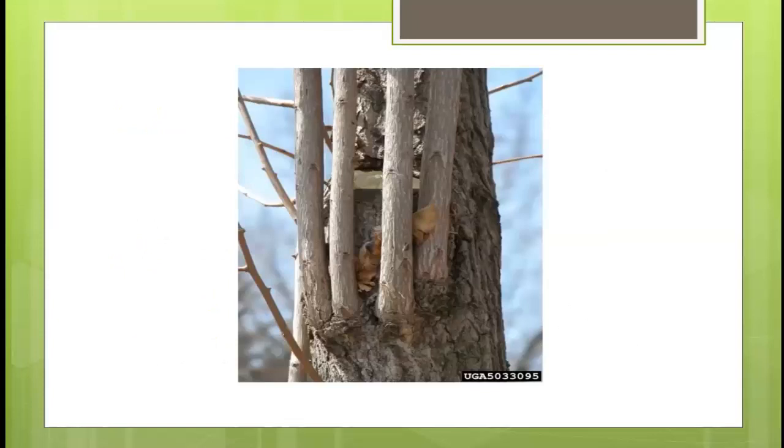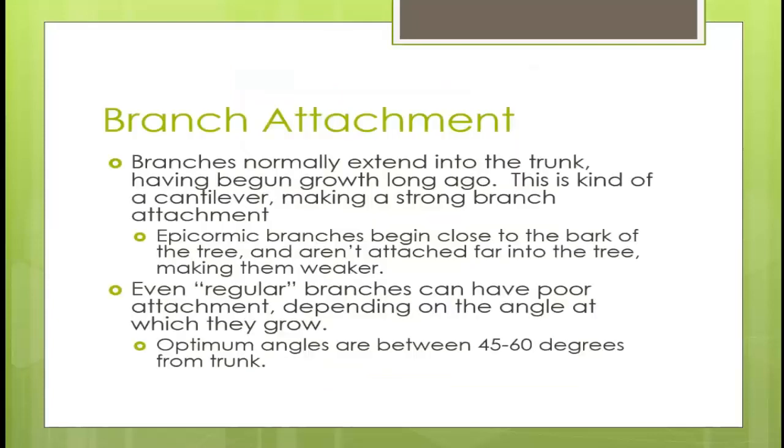This is a great example of adventitious bud growth. In the center, you can see a branch — probably a co-dominant stem — that was cut off at one point. The cut triggered these buds, and now you have incredibly tight, very weak wood that will only break away. Normally, branches extend deeply into the trunk — a cantilever that creates strong branch attachment. Epicormic branches begin so close to the bark that they lack that structural integrity inside the trunk.